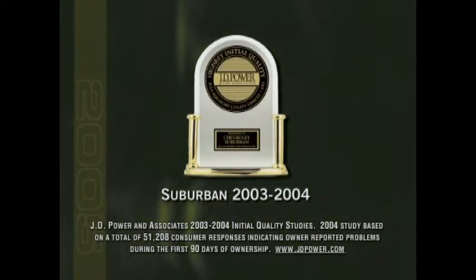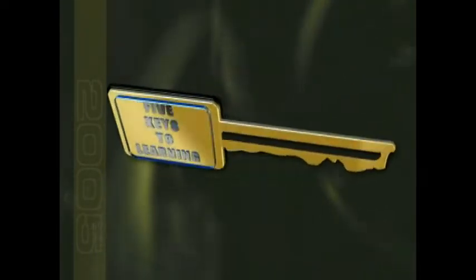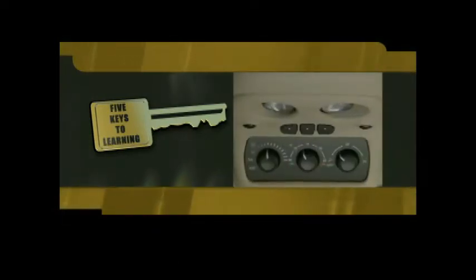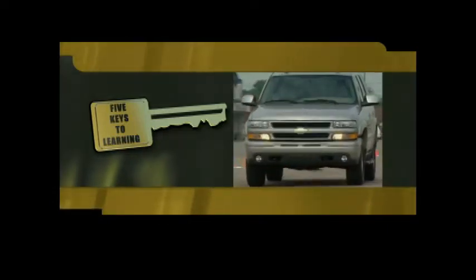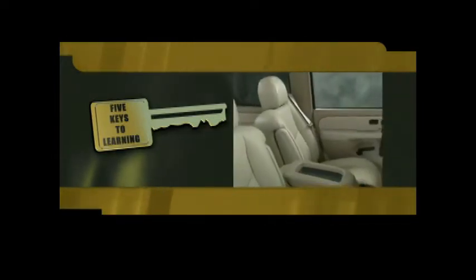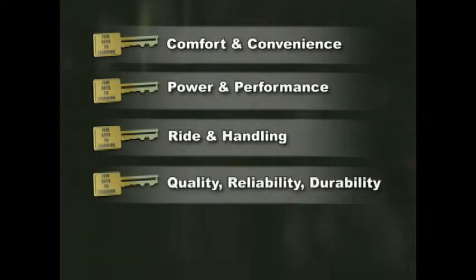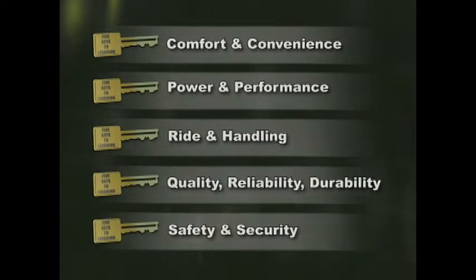In fact, Chevy Suburban stands as the highest-ranked full-size sport utility vehicle in initial quality for two years in a row. This video is organized into five keys to learning segments that correspond with the way customers are motivated to buy. These five keys will help you create effective walk-around presentations and remember key product features, functions, and benefits. Certification is critically important to your earning potential — use these video segments to prepare for certification testing. We'll look at comfort and convenience, power and performance, ride and handling, quality, reliability, durability, and safety and security. Throughout the video, we'll also highlight additional features that are new for 2005 on Suburban and Tahoe.